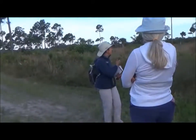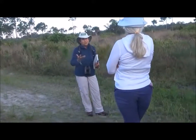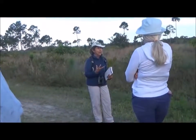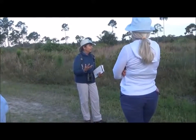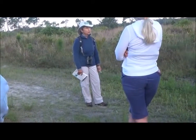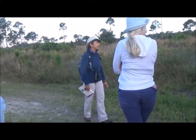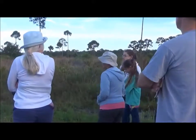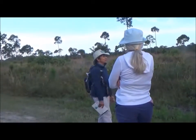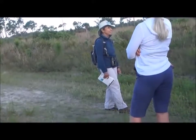This ecosystem doesn't feel like what we think of Florida very much, but in fact it's a relic. There are important stories here that we hope to tell you today. Hopefully the county commissioners are getting the message and understanding.